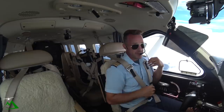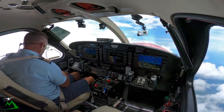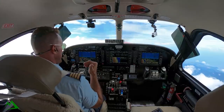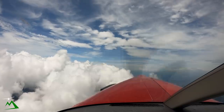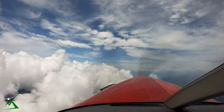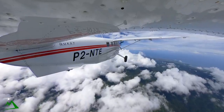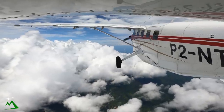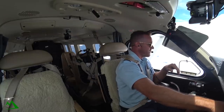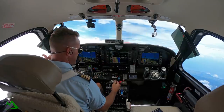If you guys want to fly this exact same flight on X-Plane or Microsoft Flight Sim, someone created Nankina for X-Plane so you can get the patch and add it in. I'm not sure about Microsoft Flight Sim — it doesn't look quite exactly right, but it is there. If you're wanting to fly that same flight, head over to my Patreon page, details down below, and you can fly this exact same one.